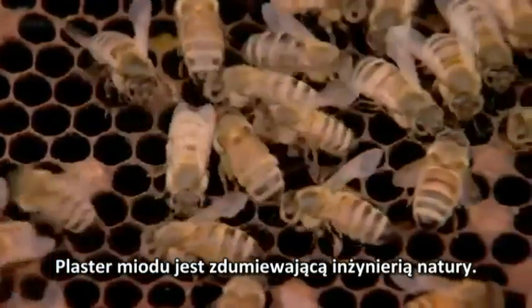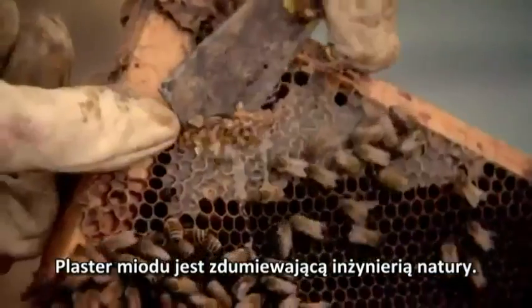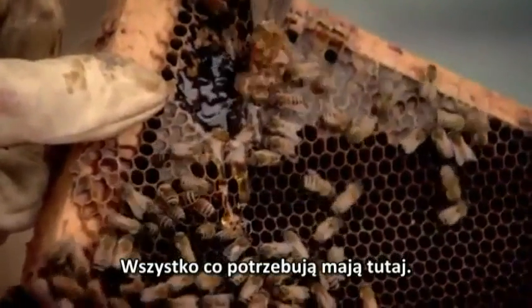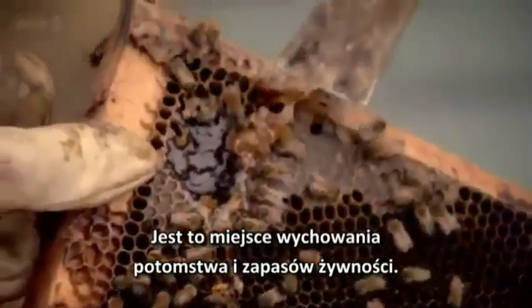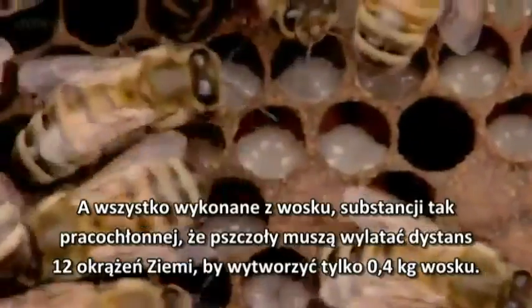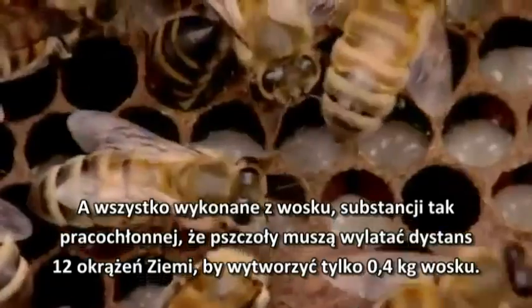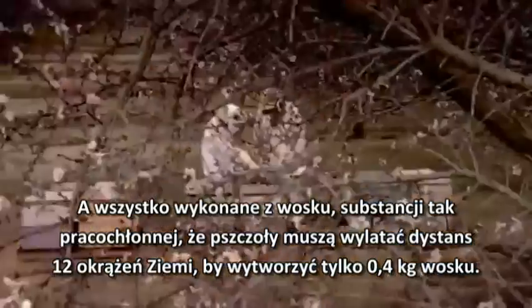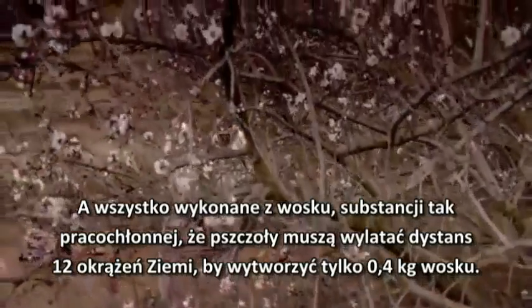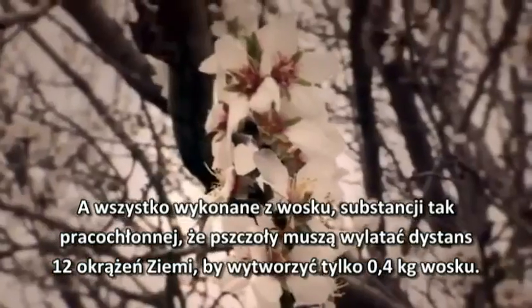The bees' honeycomb is a marvel of natural engineering. They've got plenty of honey — everything they need is here. It's a place to raise their young and store their food. And it's all made from wax, a substance so labour-intensive that the bees have to fly the equivalent of 12 times round the earth to produce a single pound of it.